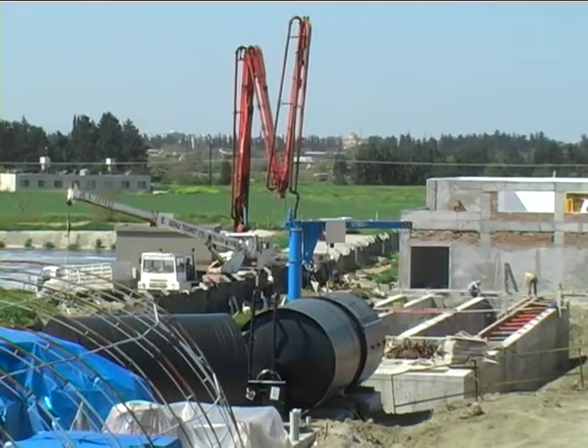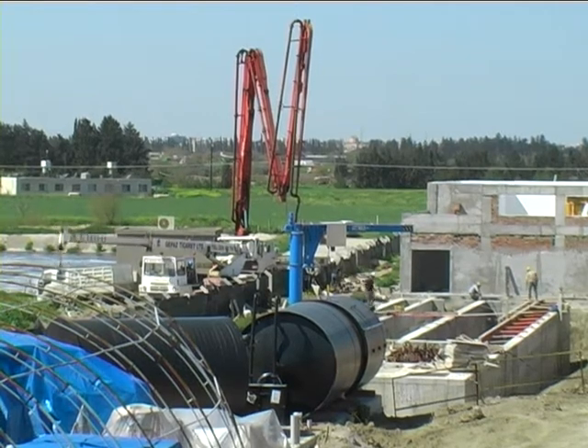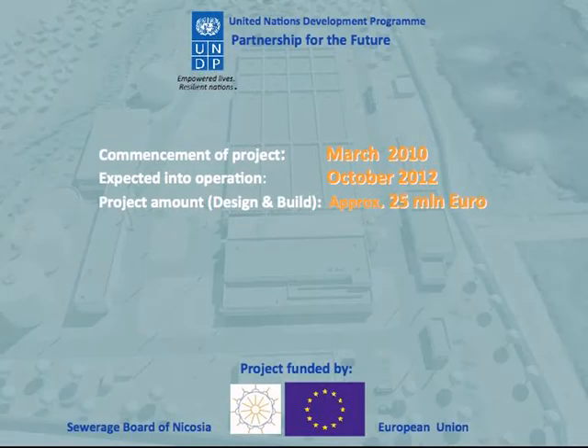The European Commission is very proud to have actively supported this project. We have financed 100% of the preparation of the project with our technical experts and engineers working side by side closely with experts from the two communities. We are now supporting the works, providing a third of the co-financing — around 8 million Euro. The project will bring wastewater treatment for the whole of Nicosia in line with European standards. Working together for a common goal is not only possible but will achieve better results than working separately.